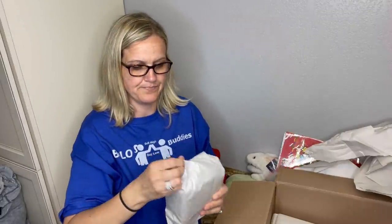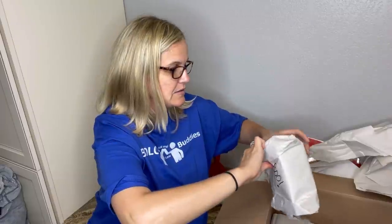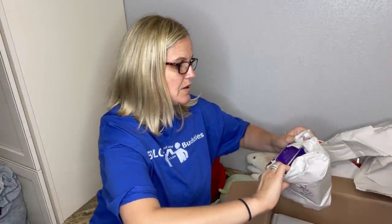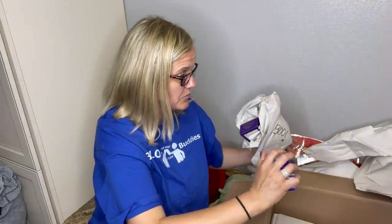The next clue says 'Boo.' Is it a ghost? That's the only thing I can think of that says 'boo.' Oh — there's three things in here that say 'boo.' I like ornaments or Hallmark — Hallmark is usually ornaments. Oh, there's more than three! Goodness me.